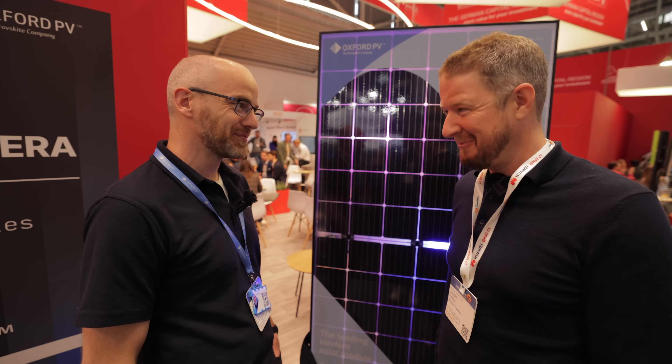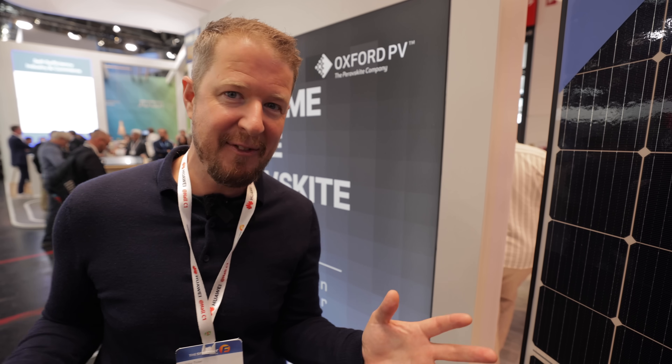Thank you to Dan for sharing all this knowledge. We'll look forward to fitting our first perovskite panels at some point in the future - maybe on our own HQ.